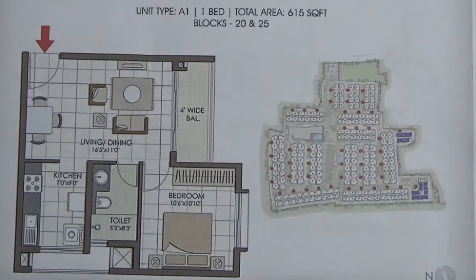This is the floor plan of 1BHK, 615 square feet. It is present in block number 20 and 25. This is block number 20 and 25.